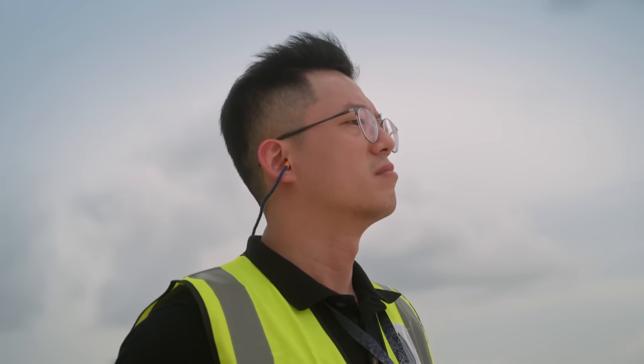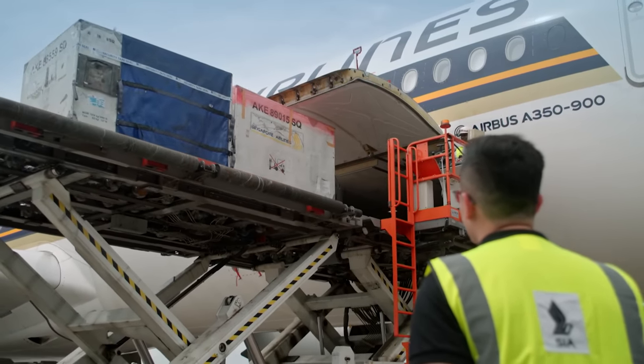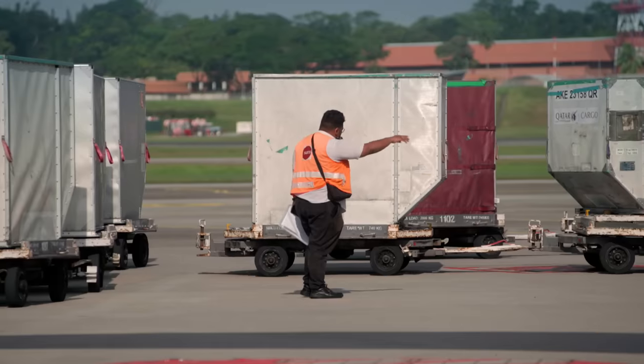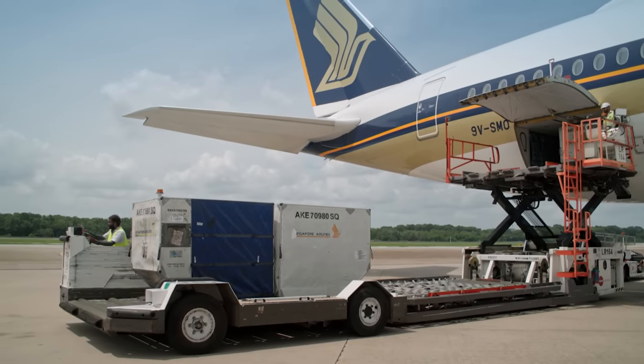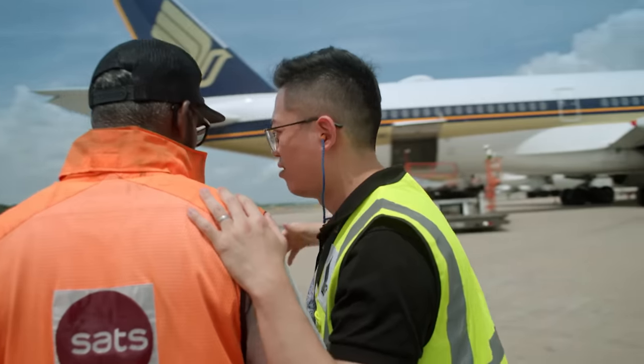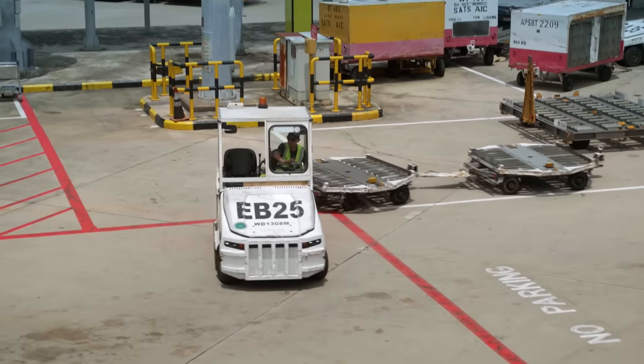A delay in loading can have dominant effects on flight operations around the world. If there's a flight delay out of Singapore, they inform the next station's ground staff to expedite the turnaround and minimise the potential impact. It's pretty exciting — like watching a World Cup where different people work together and the main goal is to depart the aircraft on time.